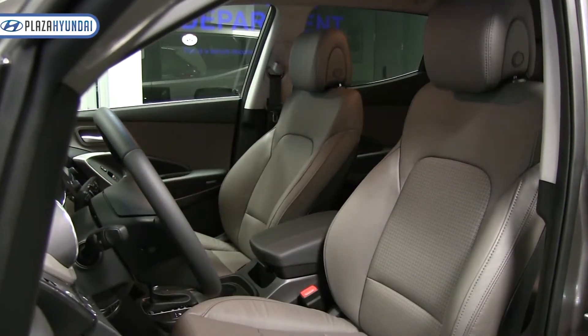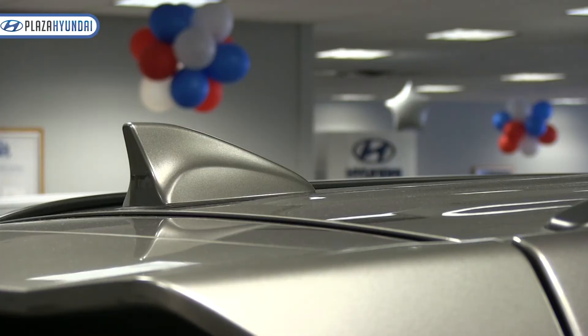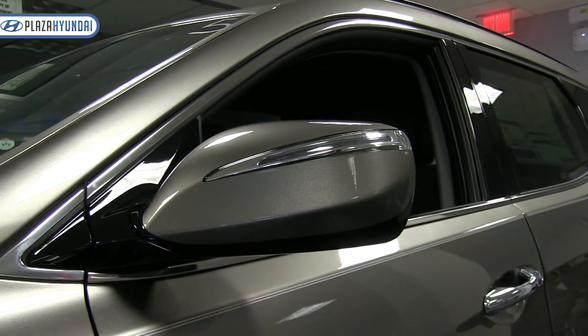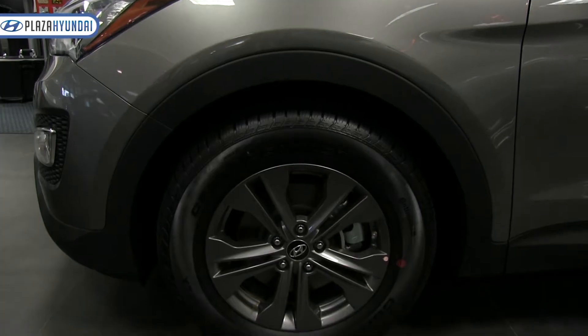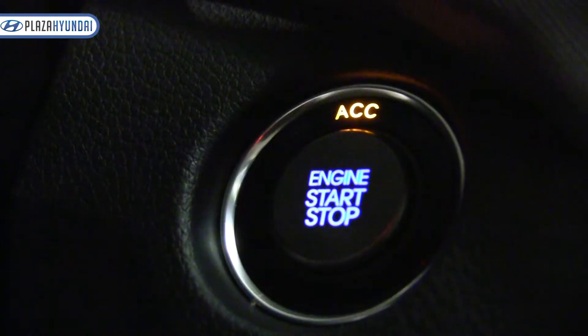This particular model has the leather and premium package, which adds some really great features such as turning signals on the side mirrors. You also have beautiful LED accents over both of the headlights, 17-inch alloy wheels with a beautiful gunmetal finish, and proximity entry with push-button start.